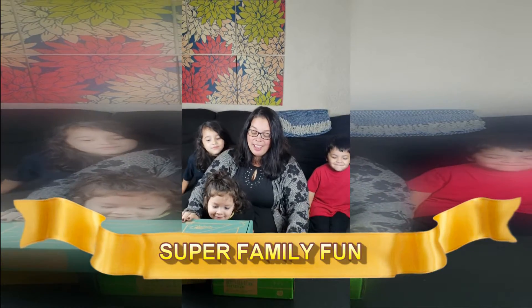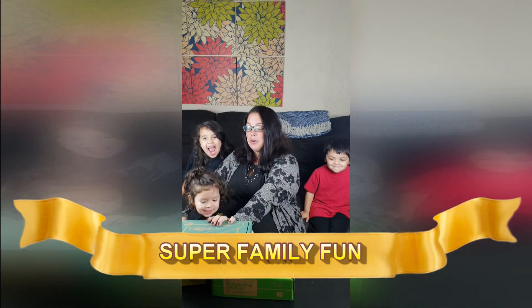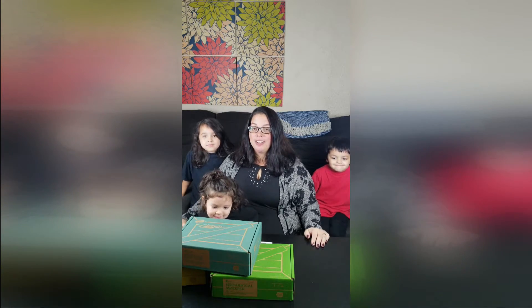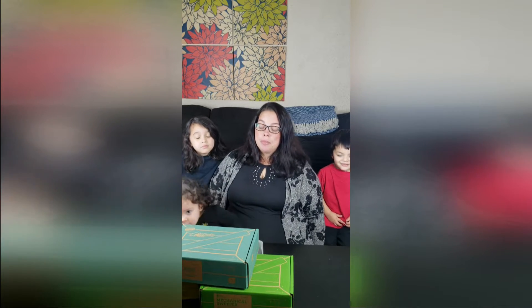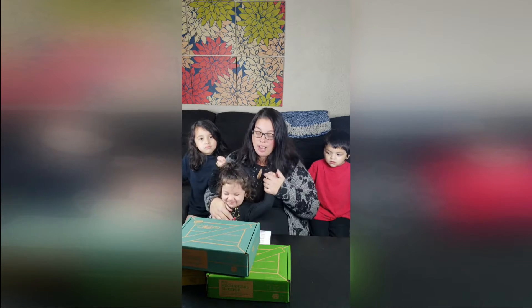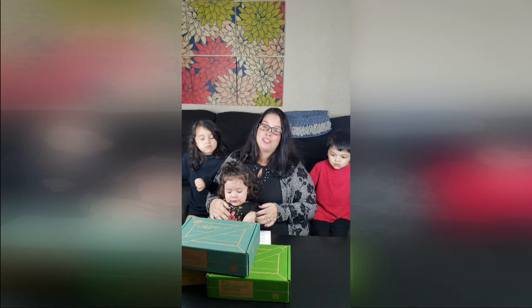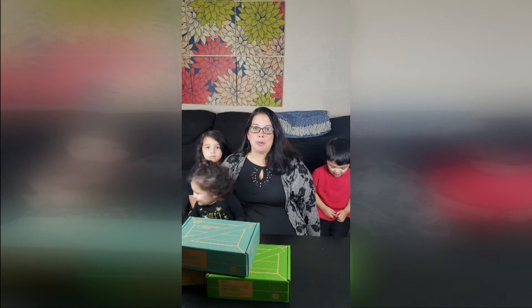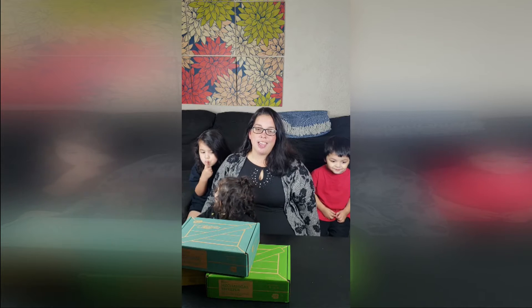Look what we got in the mail today. It's a monthly subscription box by KiwiCo. It comes straight to the door. KiwiCo is a monthly subscription box filled with age-appropriate STEM projects for toddlers to teenagers. Every crate explores a different theme designed to spark creativity, thinking, and learning.